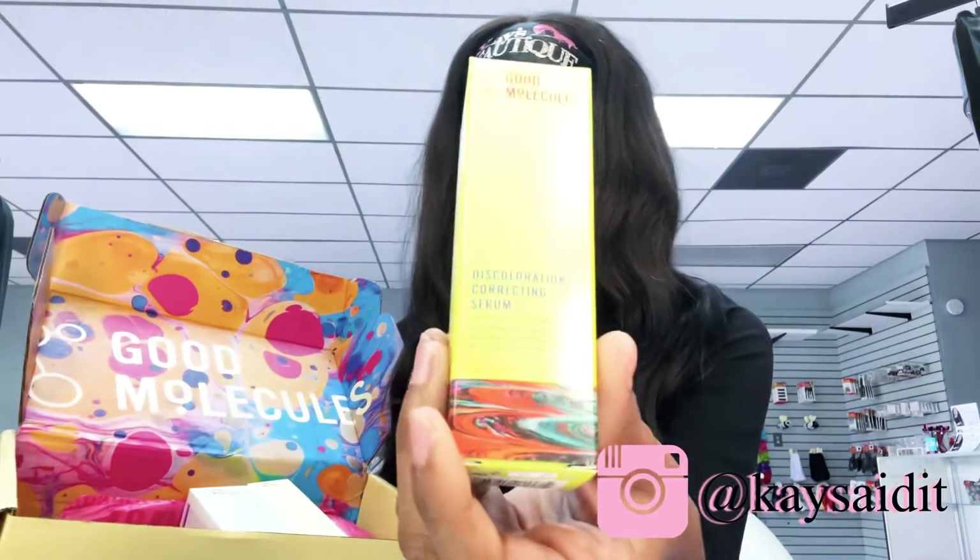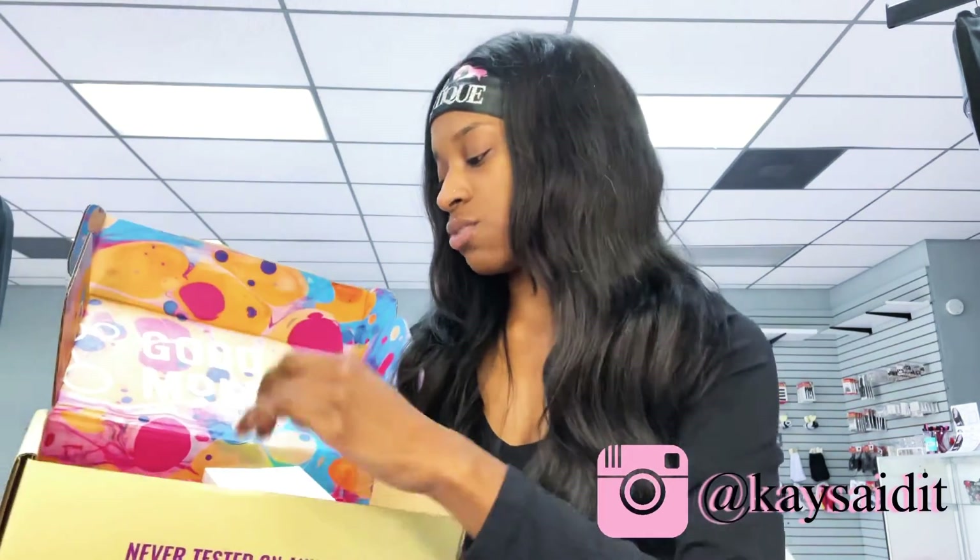Then they have a discoloration correcting serum. I must admit, this packaging looks A1. I'm going to open up each product in a minute.